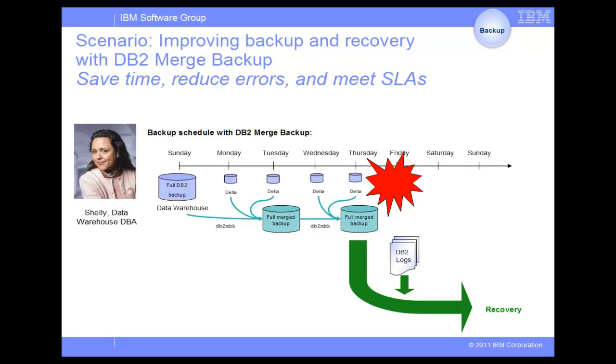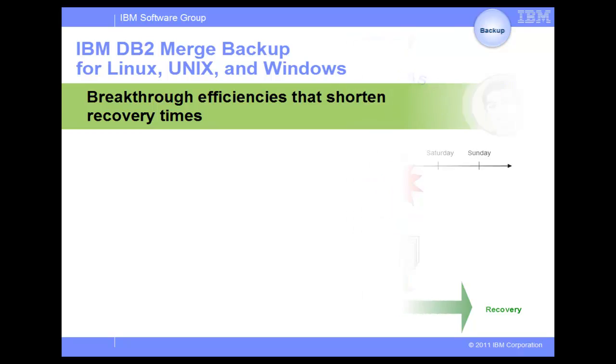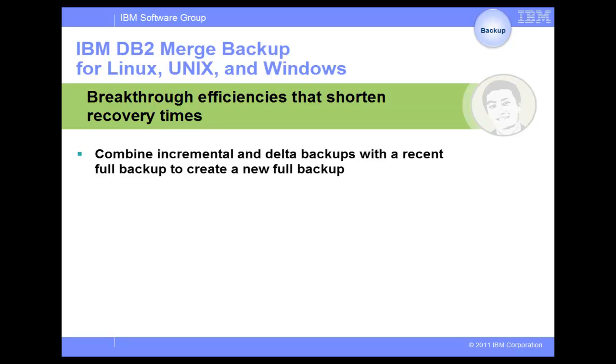Shelly is excited that DB2 Merge Backup allows her to create a faster and more frequent backup schedule and minimize system downtime. DB2 Merge Backup is a command line utility that allows you to replace regular full backups with more frequent full Merge Backups by combining incremental and Delta backups with a recent full backup.